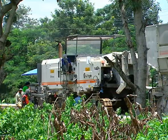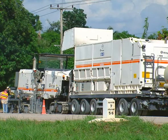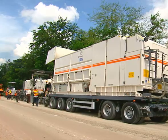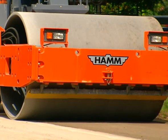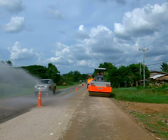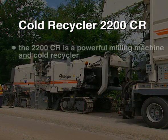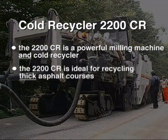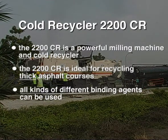The Wirtgen Cold Recycler 2200CR is a universal, high-powered machine for the fast and economical rehabilitation of paths, roads, and highways. What is decisive, however, is the high quality of the new pavement. Roads rehabilitated with the 2200CR compare very favourably with an entirely new road in every regard. In these days of dwindling resources and tight budgets, there is probably no better choice for carriageway rehabilitation. To sum up: the 2200CR is a powerful milling machine and cold recycler, ideal for recycling thick asphalt courses. All kinds of different binding agents can be used, and processing and placement take place in one single machine pass.